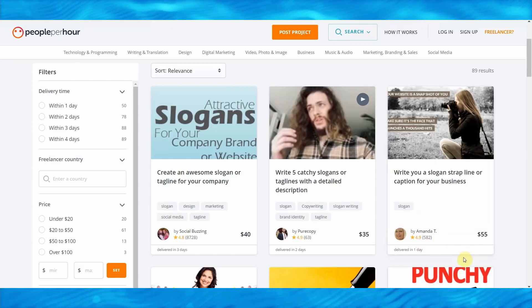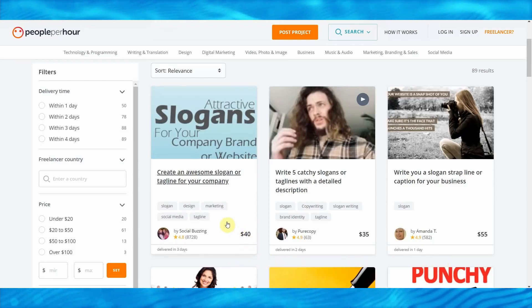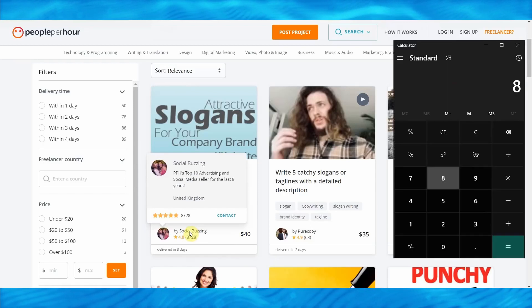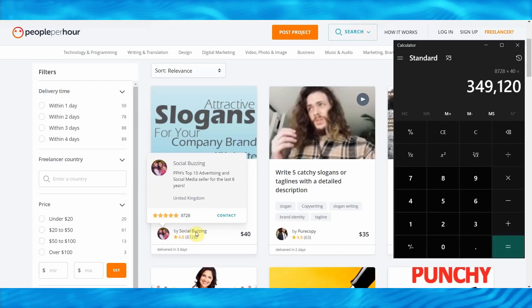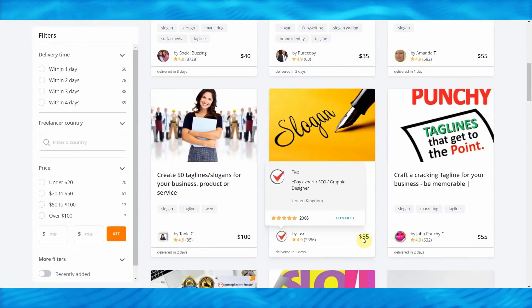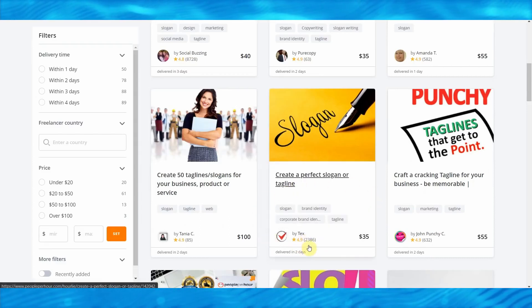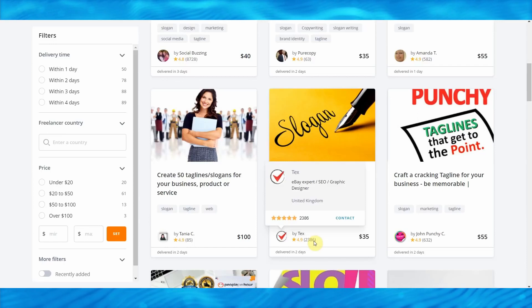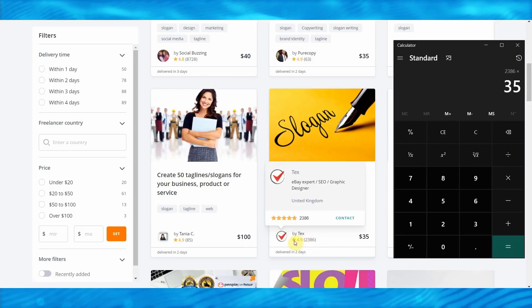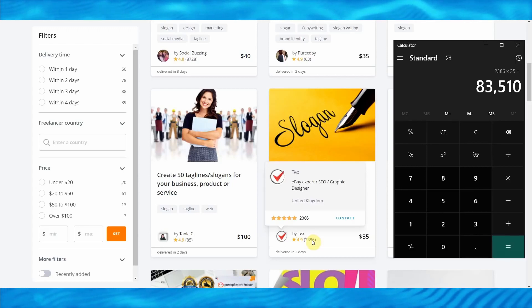You can do it too. This one is charging $40 and got a total of 8,728 orders — that means this person has made over $350,000 creating taglines for different businesses. If you scroll down, this freelancer is charging $35 to create a perfect slogan or tagline and has gotten around 3,300 reviews. So again, 2,386 orders multiplied by $35 — this person has made five figures, around $83,510, just selling slogans that can be created using a bot.